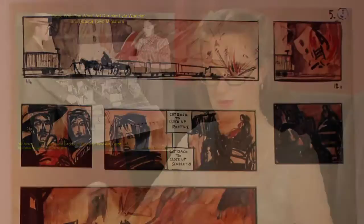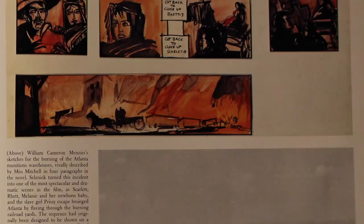They built a miniature so that they could work out where all the seven cameras were going to go, and then where they were going to be moved to, so that they could maximise their time with this burning set and how they were going to handle a horse and a wagon and a couple of stunt doubles in the middle of all of this.